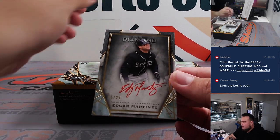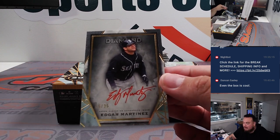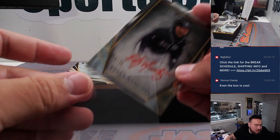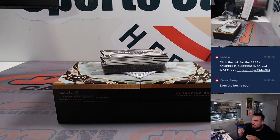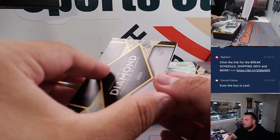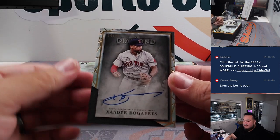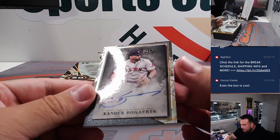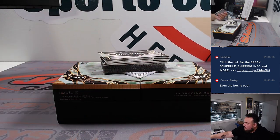We have an Edgar Martinez, Red Ink, 15 out of 25. That's for Seattle. Spot five, going to David in the RMB. Xander Bogaerts for the Boston Red Sox, going to also Ed, 14 out of 25. Nice teams.